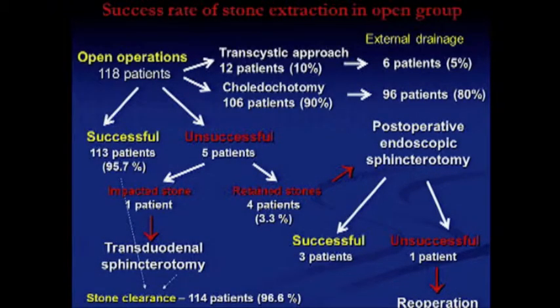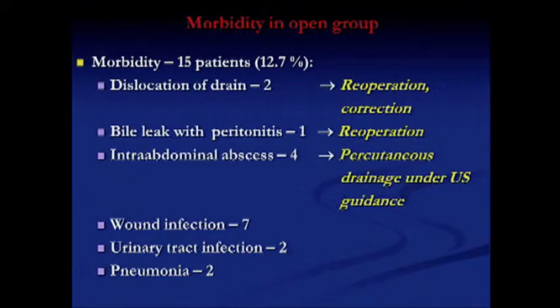In the open surgery group, the success rate of stone clearance was 97%. In four patients, retained stones were found; these patients underwent postoperative endoscopic sphincterotomy. One patient underwent open transduodenal choledochotomy because of an impacted stone. Morbidity in this group was 12.7%: dislocation of drain in two patients requiring correction, bile leak with peritonitis in one patient treated by ultrasound-guided abscess puncture, and wound infection in seven patients.